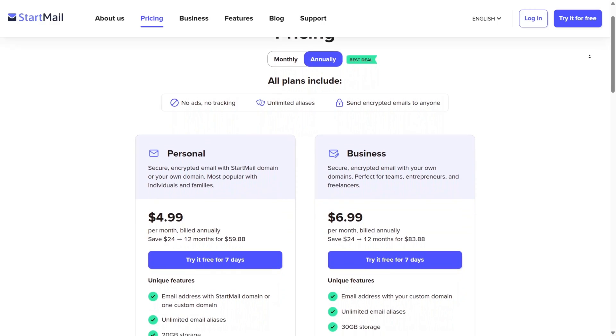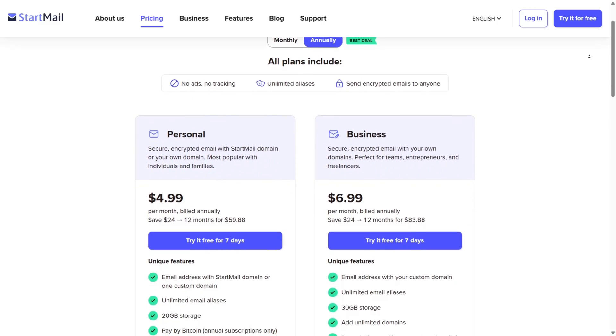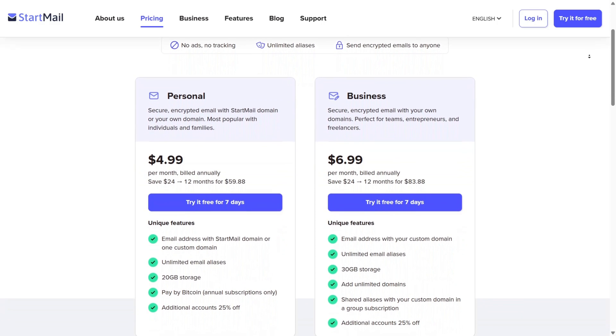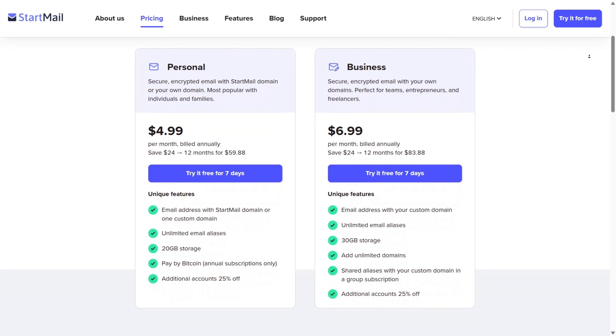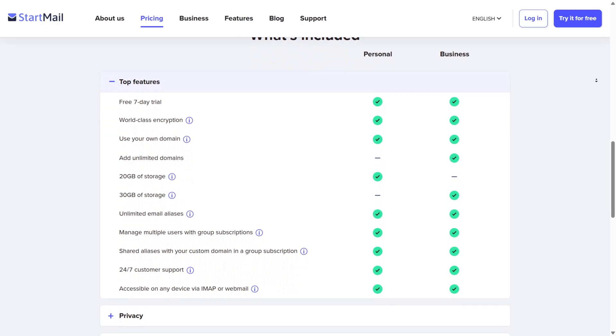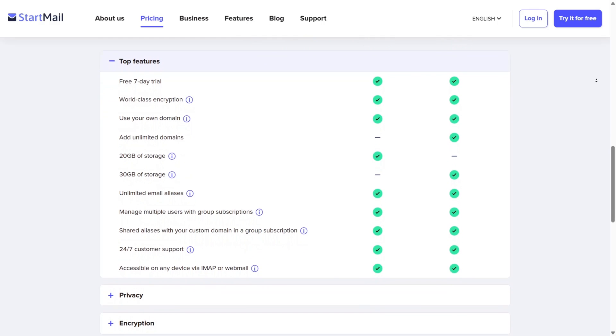Although StartMail offers a free trial, it is primarily a premium service designed for users who value privacy. Its paid plans include features like unlimited disposable email addresses, PGP encryption for secure communication, and no ads, ensuring an uncompromised user experience.